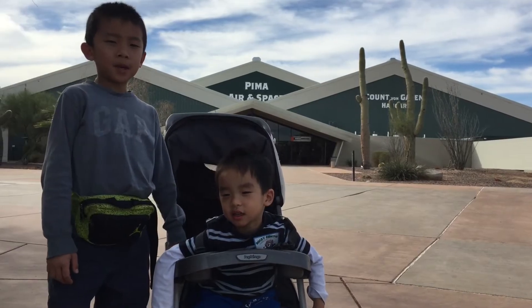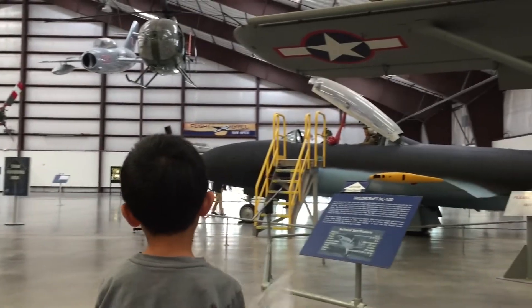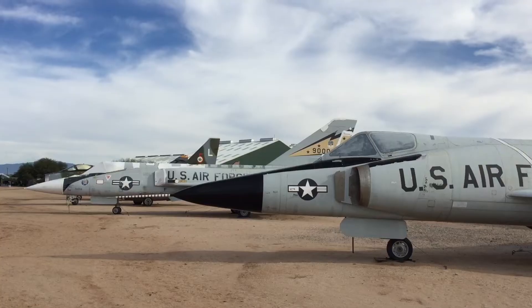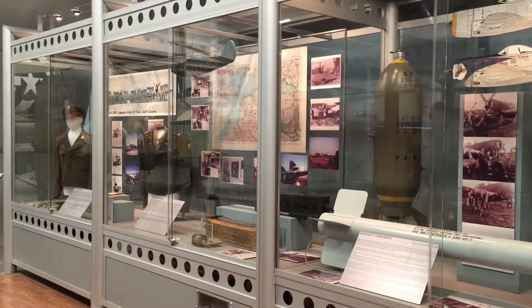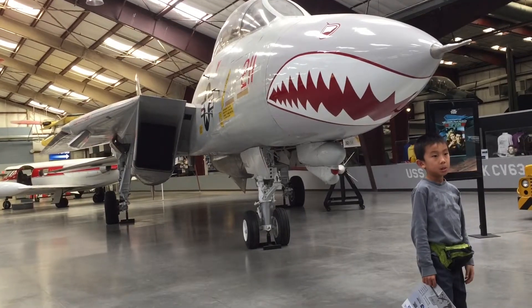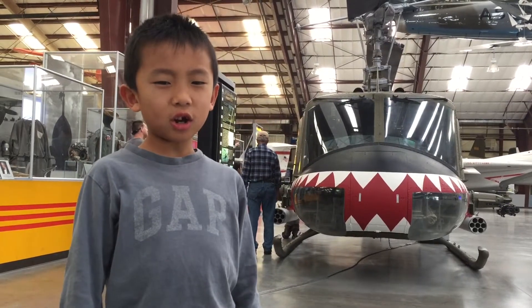We are at Pima Air and Space Museum. Opened in 1976, this museum features a display of nearly 300 aircraft spread out over 80 acres. This is a replica of the world's first airplane. This is the smallest airplane I've ever seen. Then we saw a couple of aircrafts with teeth. Is this shark going to eat me?